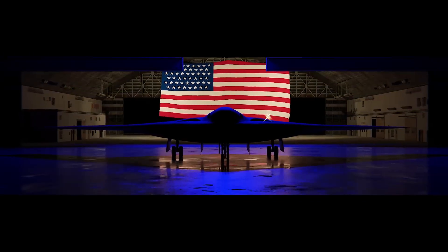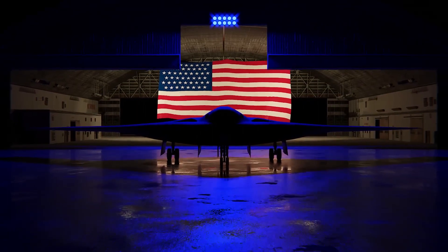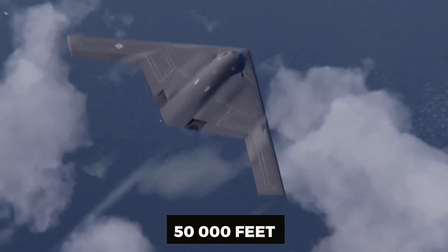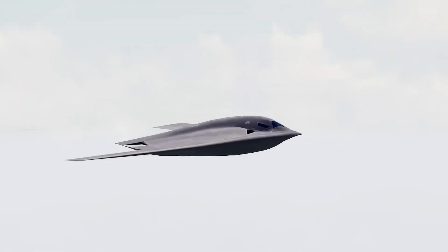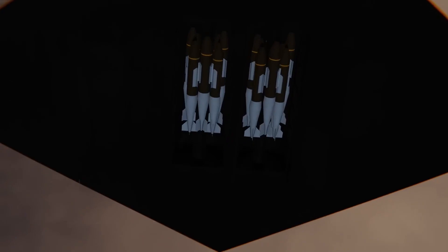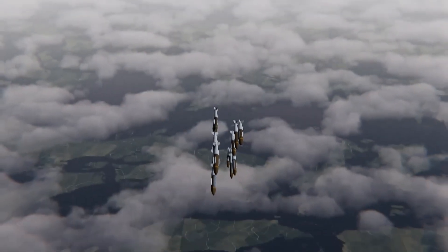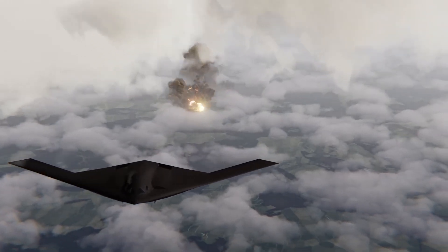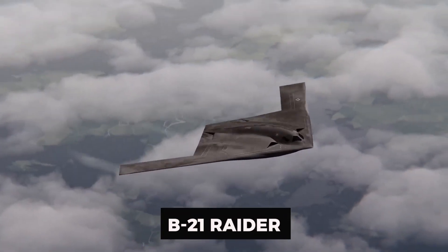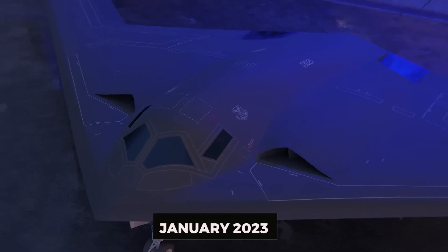Prepare to be amazed, because America has a new stealth bomber that is the coolest aircraft ever produced. Flying at an altitude of 50,000 feet, it is undetectable to radar as well as the human eye, and hundreds are in the works. This newly manufactured bomber will be the new face of the United States Air Force bomber fleet for centuries to come. Here's the story of the amazing B-21 Raider. Northrop Grumman unveiled the brand new B-21 bomber in January 2023.